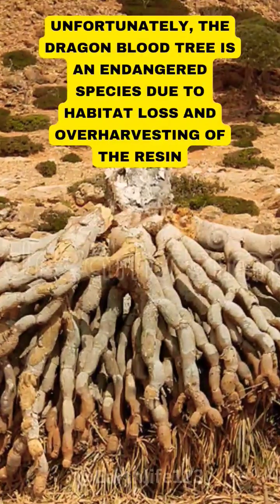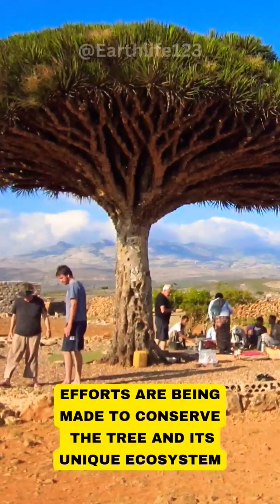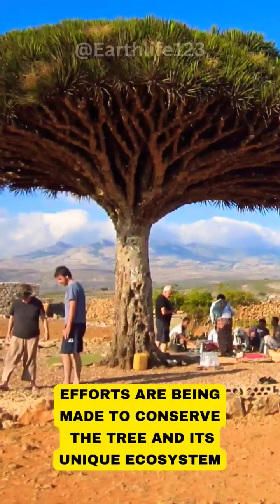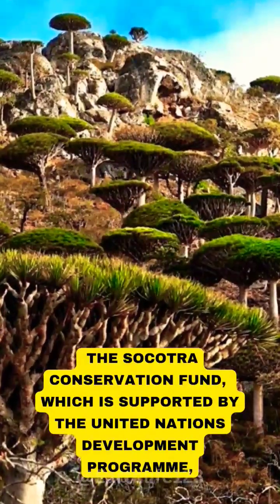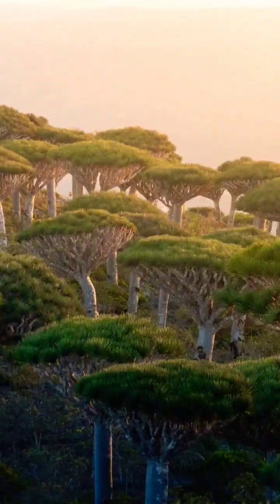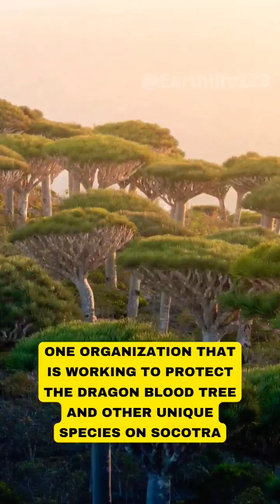The Dragon Blood Tree is an endangered species due to habitat loss and over-harvesting of the resin. Efforts are being made to conserve the tree and its unique ecosystem. The Socotra Conservation Fund, which is supported by the United Nations Development Programme, is one organization working to protect the Dragon Blood Tree and other unique species on Socotra.